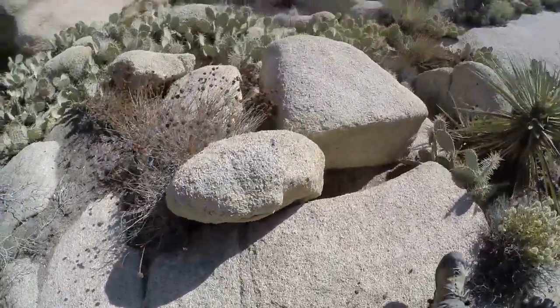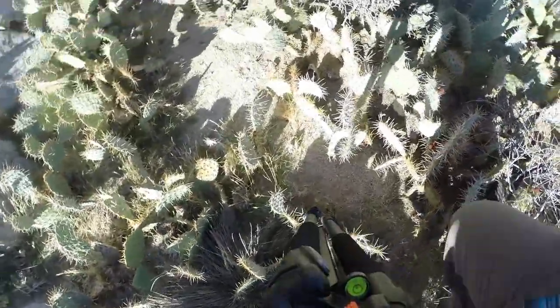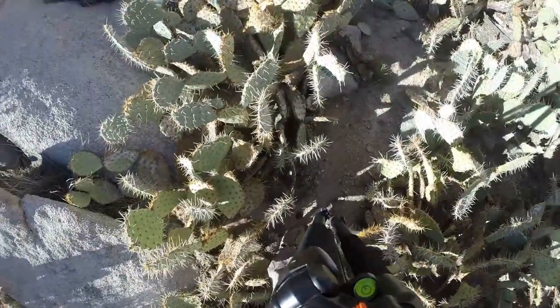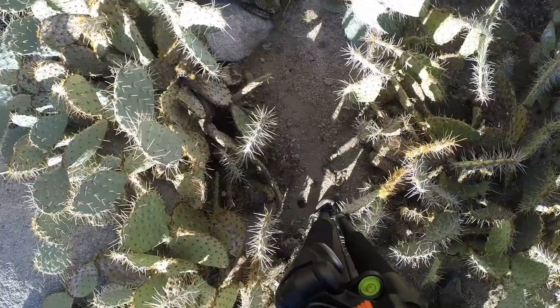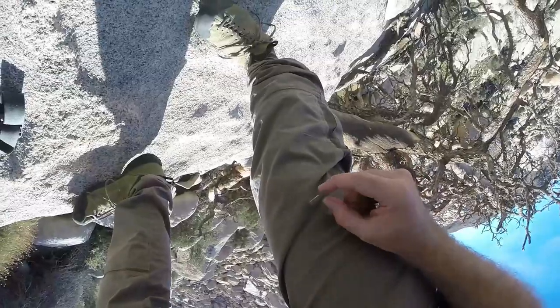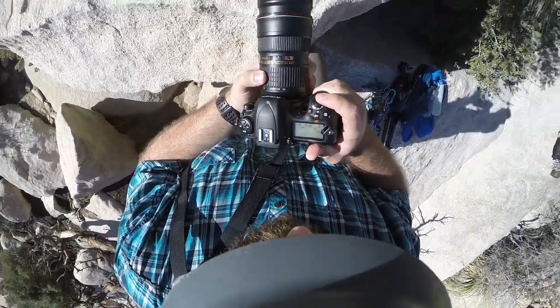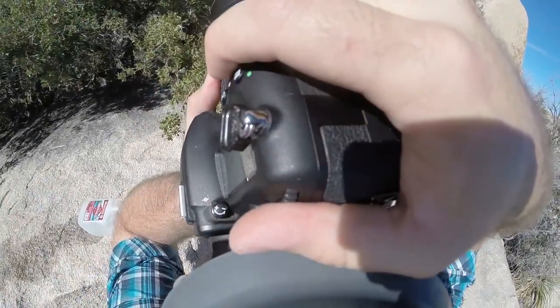The closer we got to our destination, the thicker the cactus started to grow. What started as the odd plant here and there turned into a labyrinth of spikes that nobody made it through unscathed. But eventually our perseverance won out and I finally got to start taking some pictures.